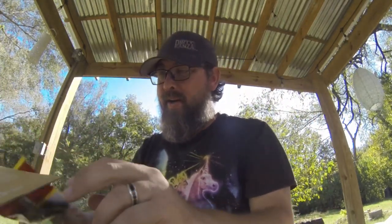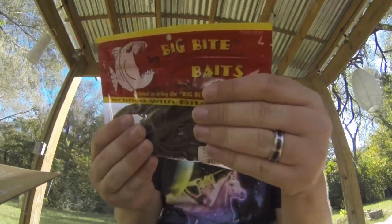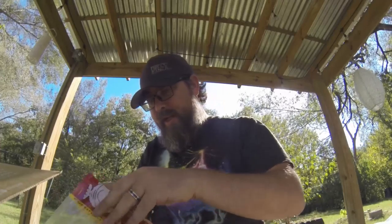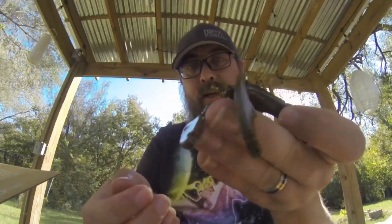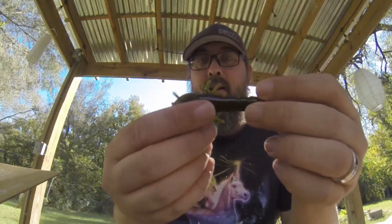Let's get into some plastics. We've got some Big Bite Baits Bite Juice Green Pumpkin Craw. That's always a good bait — green pumpkin is always a good color and craw is always good. It's got a flat bottom, salted a little bit. Not much happening on the claws, but it's pretty light so it should give it some nice action. A little bit larger, so we'll probably Texas rig that, maybe Ned rig it. Should be good.